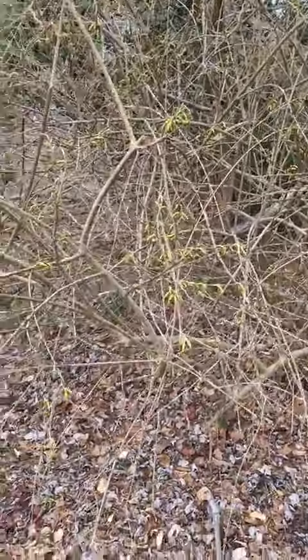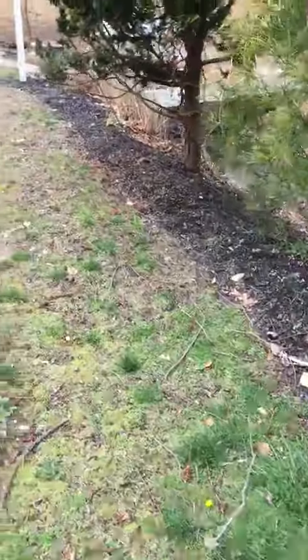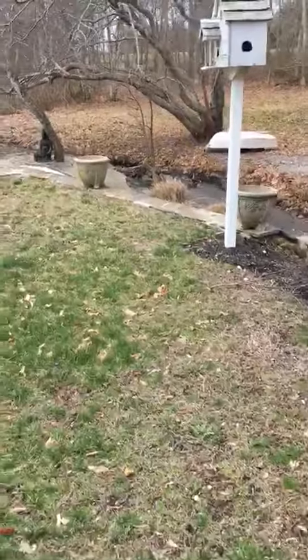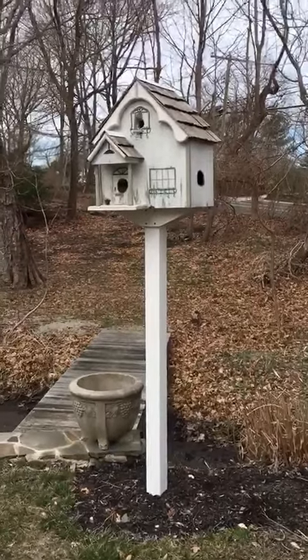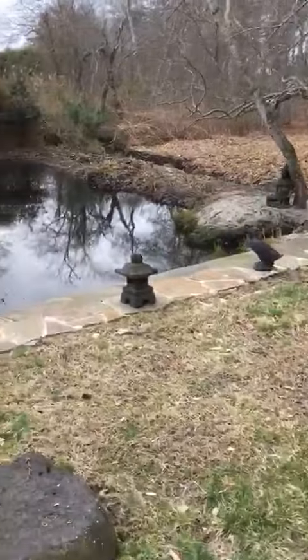This is some persifia. At this birdhouse last week, I saw a wren beginning to make its nest. Let's go down towards the pond.